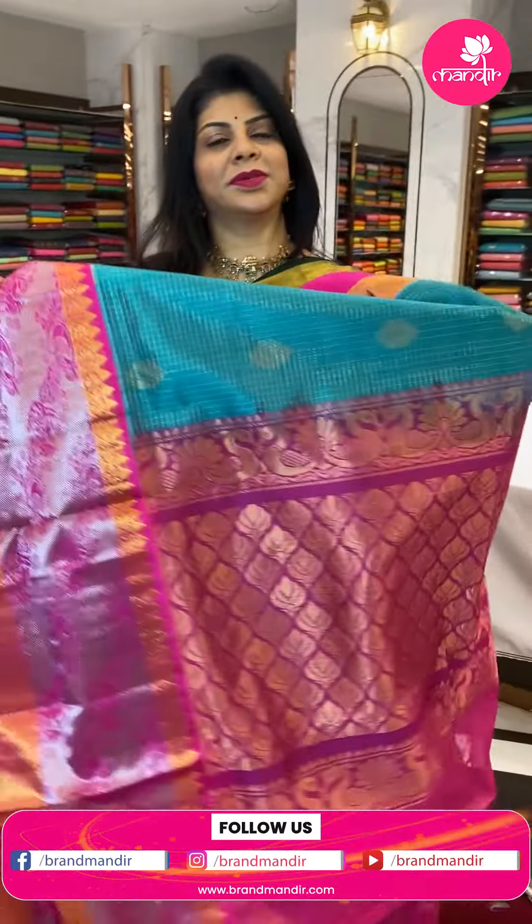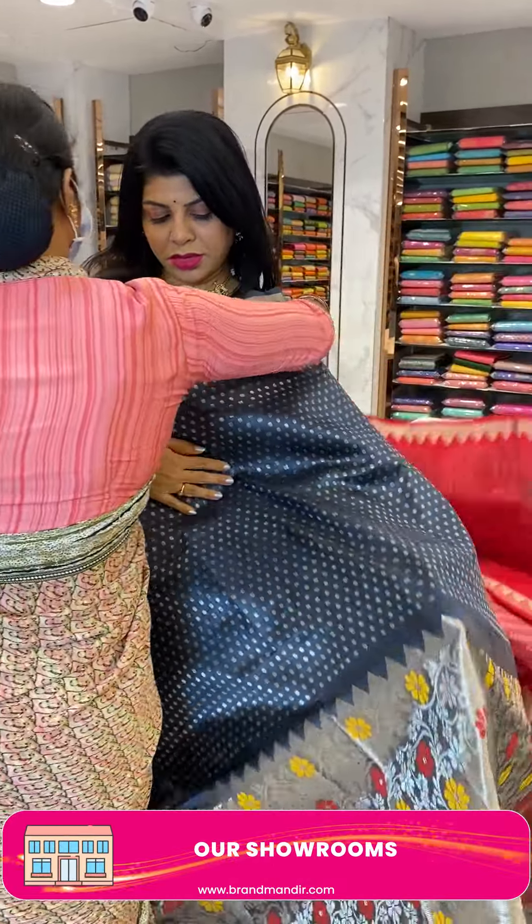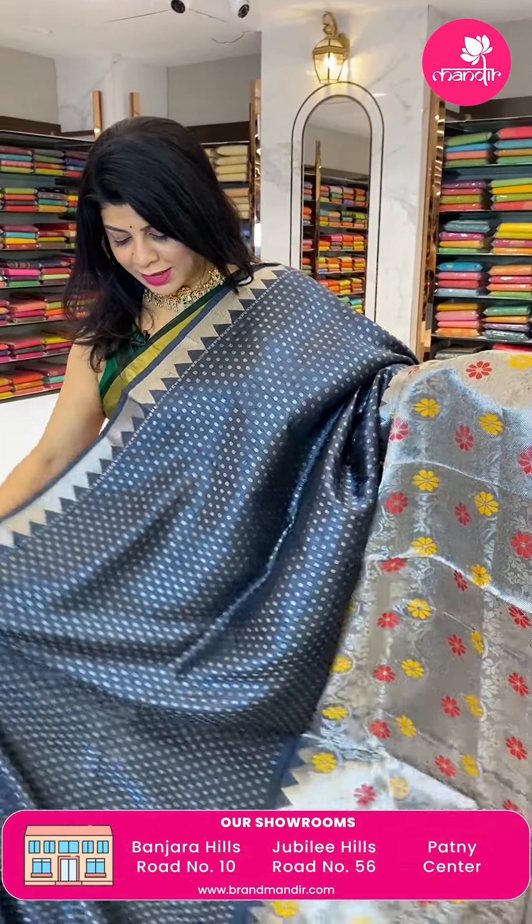Take a screenshot and WhatsApp us on 7337337000. We ship globally; within Hyderabad we provide cash on delivery. Log on to our website at www.brandmandi.com for everyday exciting news.